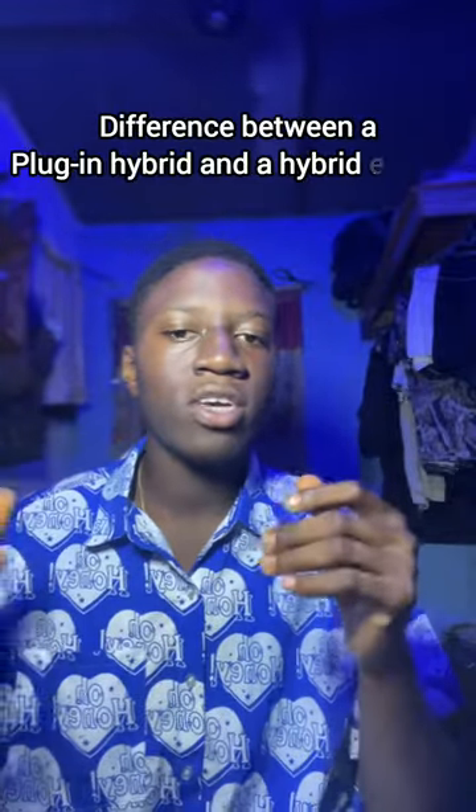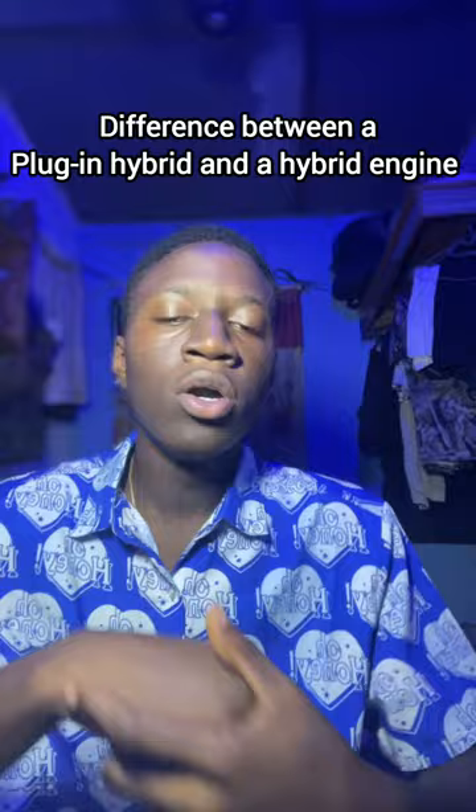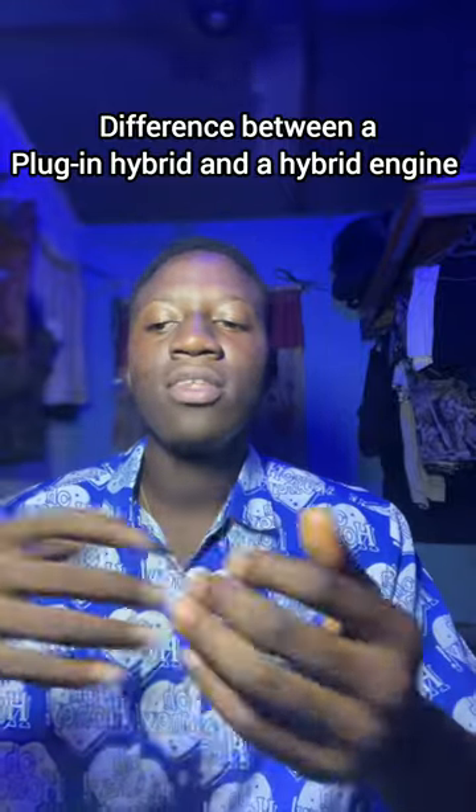Hey guys, I'll be telling you the difference between a plug-in hybrid and a hybrid engine. They have a very significant difference. A plug-in hybrid engine you have to charge it.